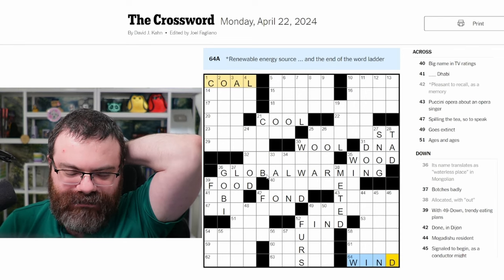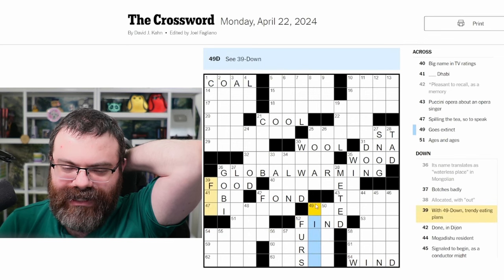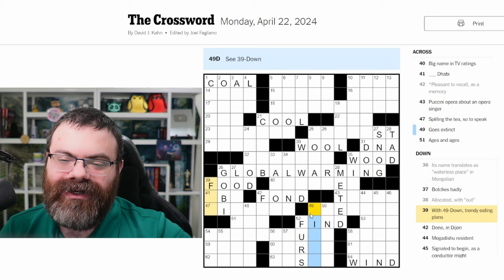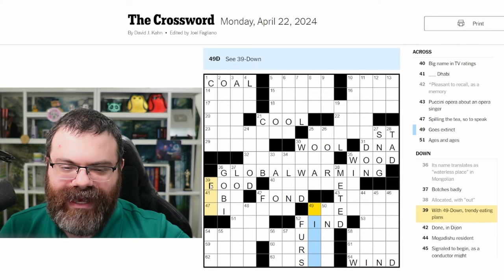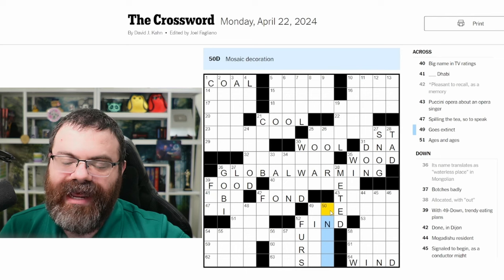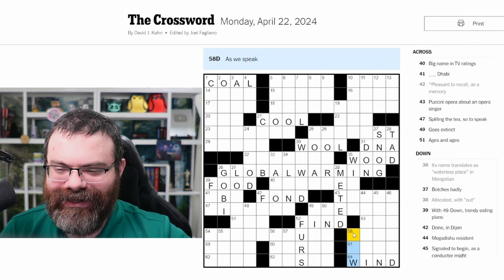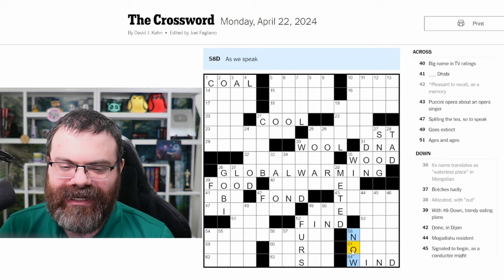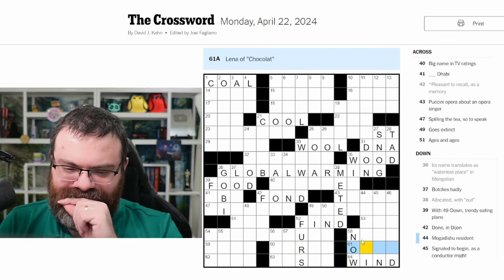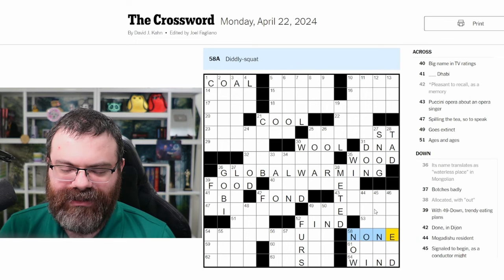Let's concentrate on an area — we have a lot of info, maybe around here, because I haven't looked at this much. The trendy eating plan starts with F; I'm not sure what that's going to be. 'Mosaic decoration' with N second — I really have no idea. Being silly as we speak now — it's happening. 'Lena of Chocolat' — I don't know her last name. Diddly squat — none, nothing. I think none is good.